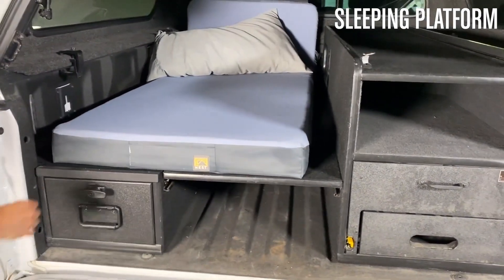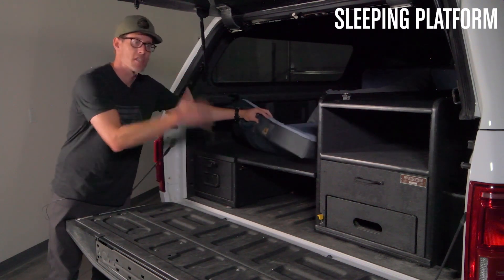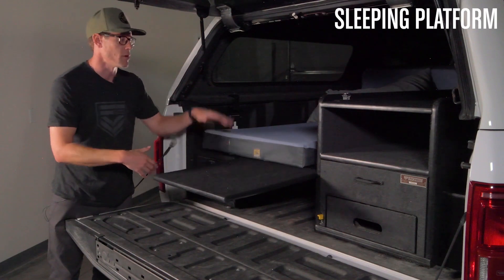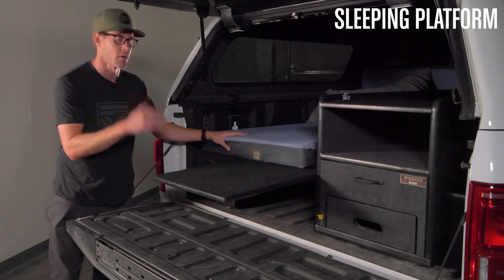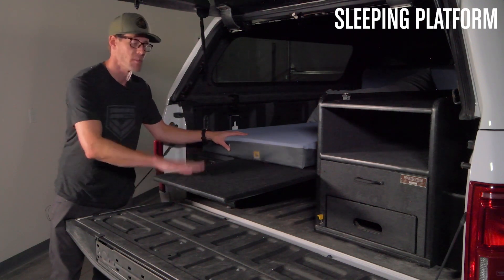Moving over to the bed platform — it's a removable bed platform, so if you needed to store extra-large items within the bed, you can take this entire section out and put large coolers, kennels, bikes, or anything that you need extra height for. It's a great option to be able to remove this and still have your sleeping platform when you put it back in.